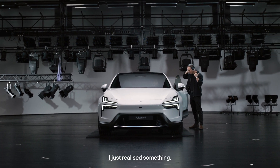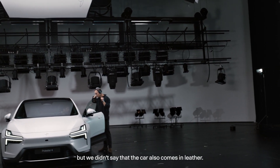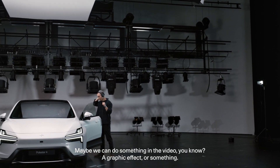I just realized something — we did talk a lot about the 3D technique and stuff, but we didn't mention that the car also comes in leather of course. Maybe we can do a graphic effect or something in the video.